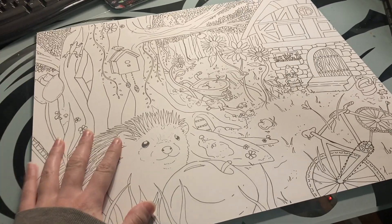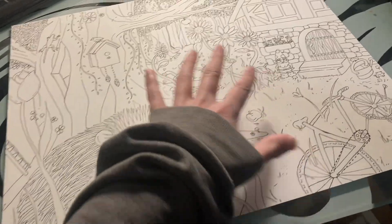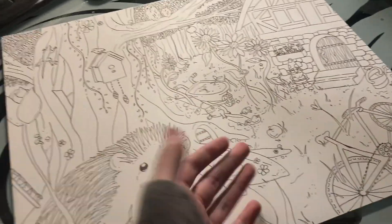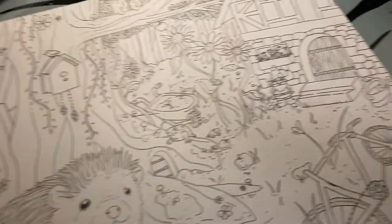I finished the line art and now it's time to make some of the lines thicker, add some shadows, and make a lot more details. One wrong move and the piece is completely ruined. I'm fine. This is fine. This is gonna be fine.